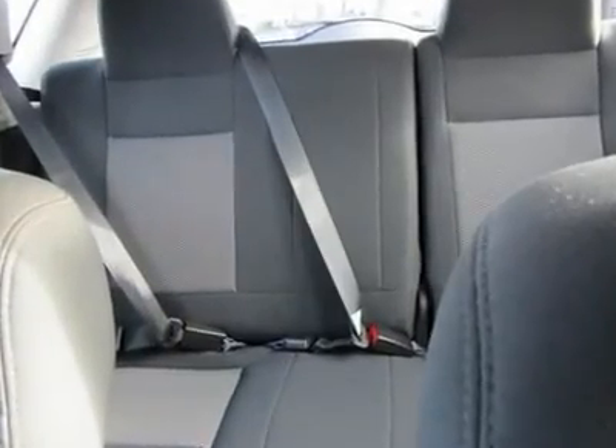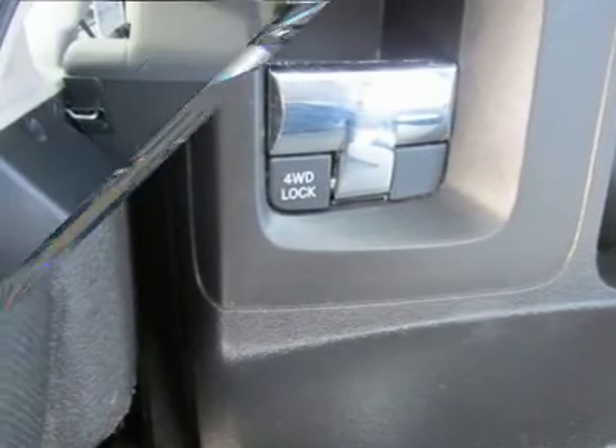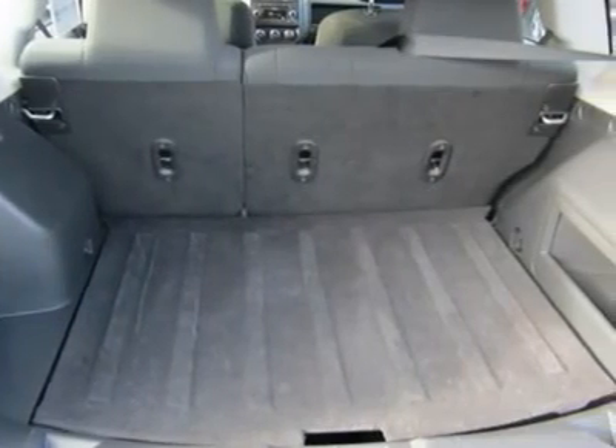This terrific, one owner Compass, with grippy 4WD, will handle anything mother nature decides to throw at you during even the worst days.